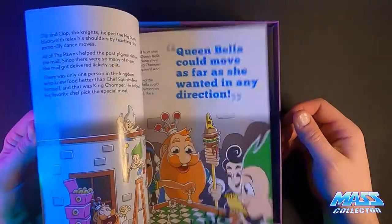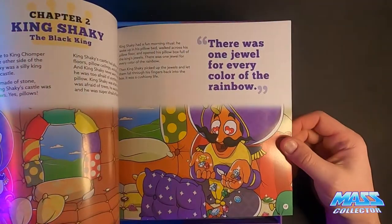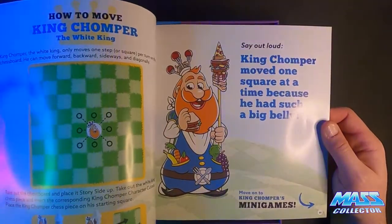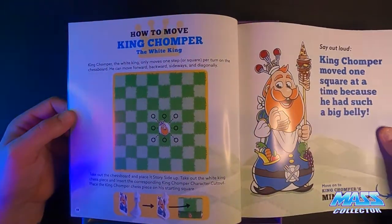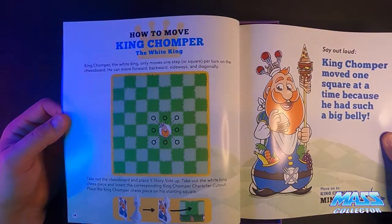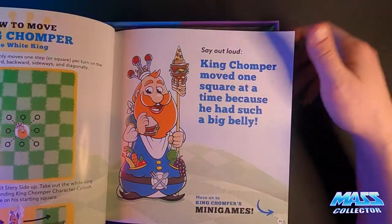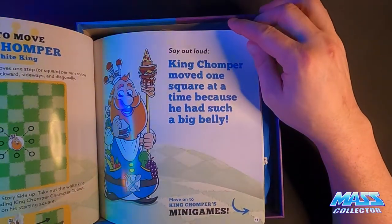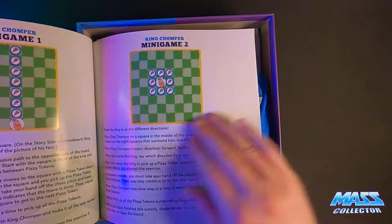Inside there's a nice big book with all their stories and mini games. It looks really cool — easy, doesn't look like a lot of complex instructions, nice big font, easy to read. It shows how to move King Chomper the white king, telling you how the player can move. He can only move one space in each direction because he has such a big belly — but he can move in any direction he wants. And that gives you the little games too.